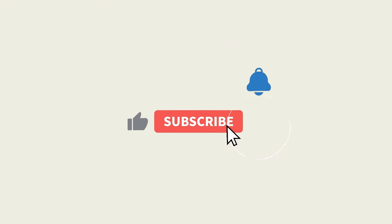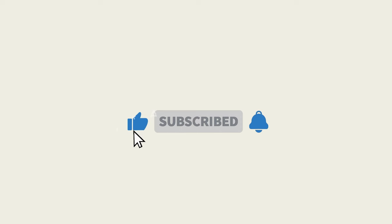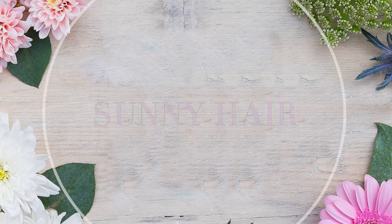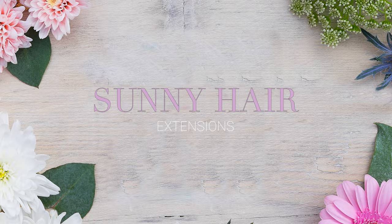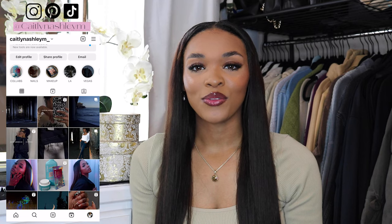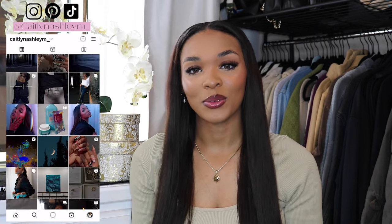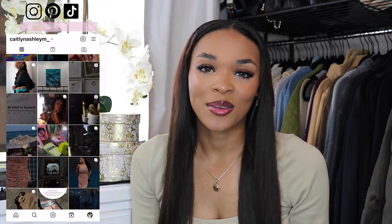Hey guys, what's up? It's Kaitlyn Ashley and welcome back to my channel. If you're new here, welcome! In today's video I'm going to be doing a sponsorship video with Sunny Hair Extensions. If you're interested in the product you see in today's video, it will be listed down below in the description box. Before we start, please don't forget to like, comment, and subscribe so you can stay up to date every single time I post. Let's go ahead and jump straight to today's review.